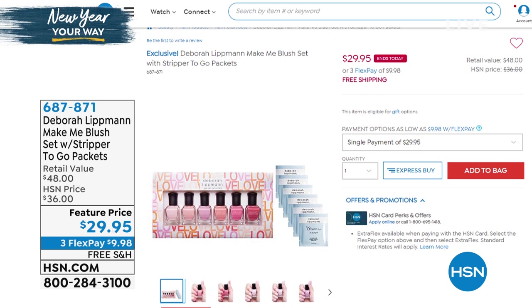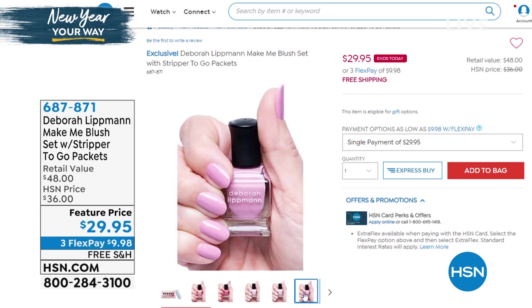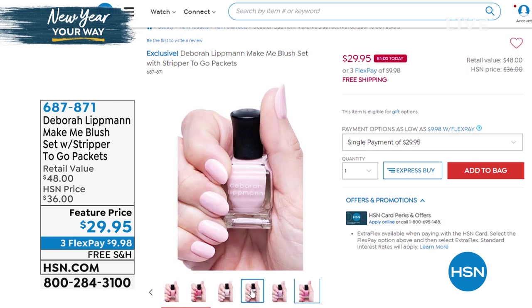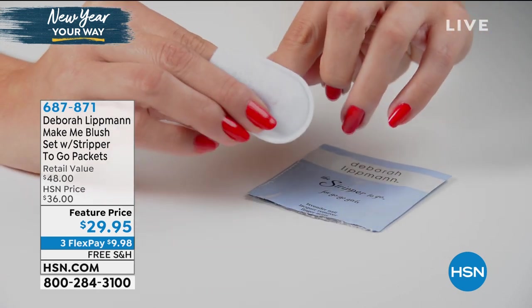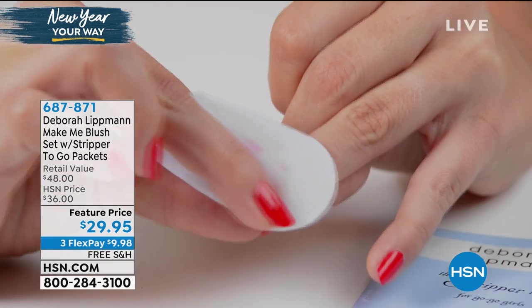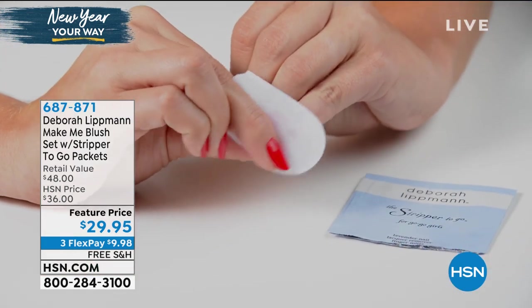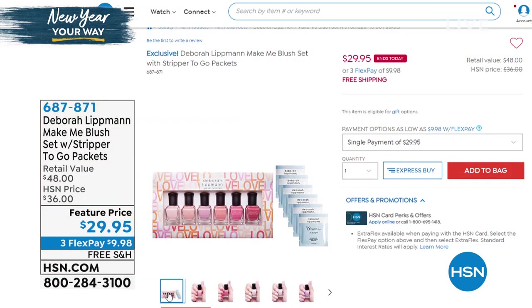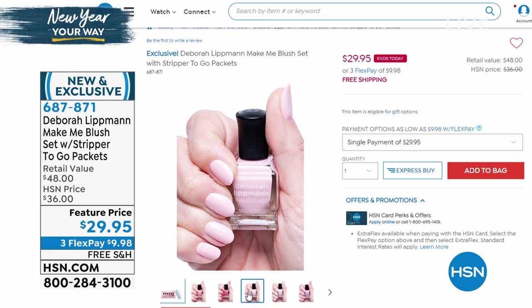Her nail lacquers have graced the covers of magazines, fashion runway shows, celebrities, and the red carpet. Today she is bringing to us Make Me Blush — all new colors. You're going to get six lacquers plus the Stripper to Go, which will strip and remove nail polish. It's a tremendous value at $29.95, regularly $48. The colors are gorgeous. This ends today, so it's a special value that does end today.